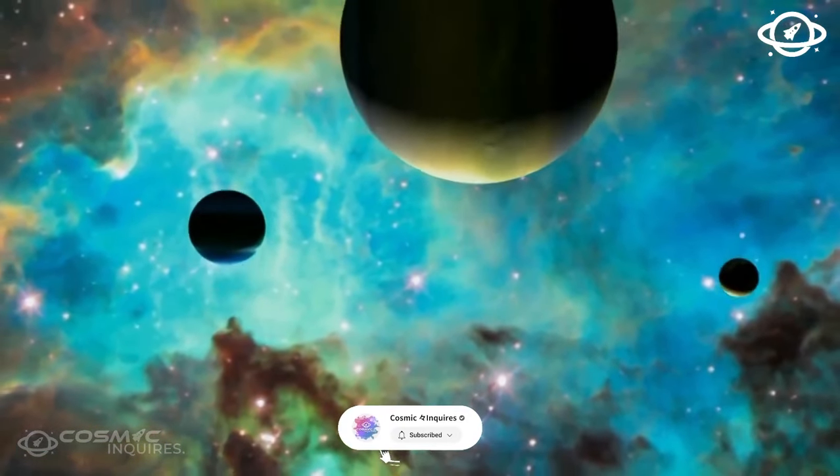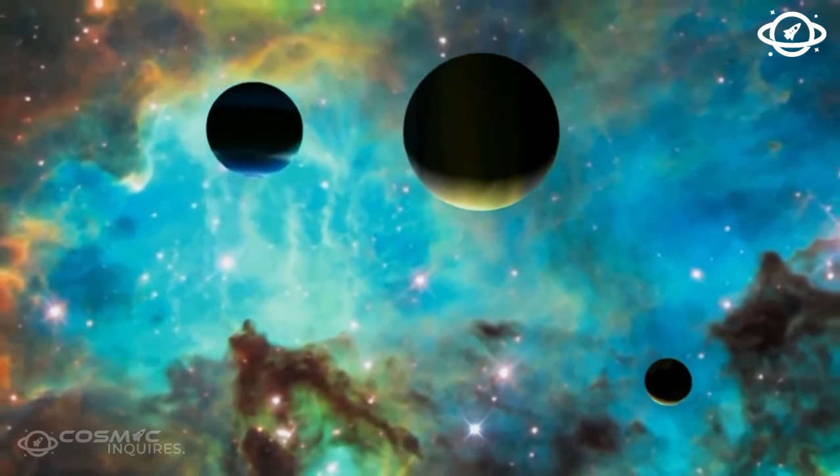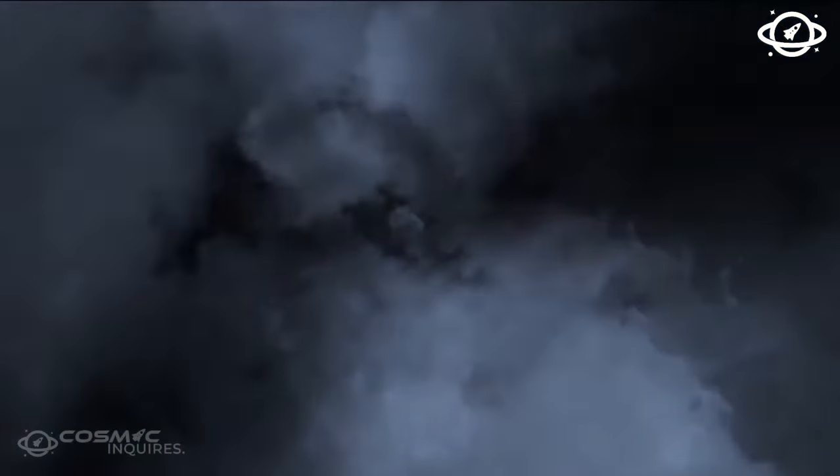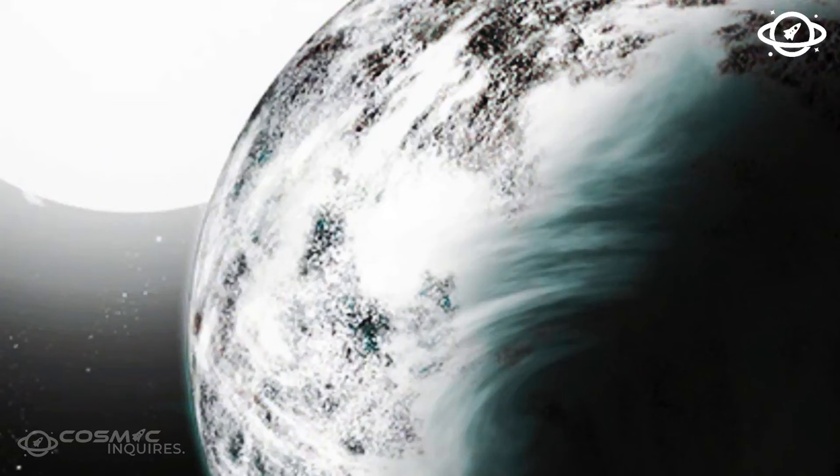While AI models exoplanets based on Earth's life, Alpha Centauri C1 stands out as an almost ideal destination for human settlement. As we explore these distant worlds, it becomes evident that the quest for an ideal planet involves balancing advantages and challenges. The intricacies of exoplanetary life, as envisioned by artificial intelligence, offer a glimpse into the diverse possibilities awaiting discovery in our vast universe.